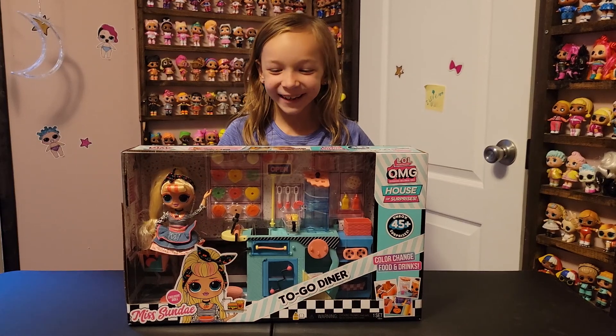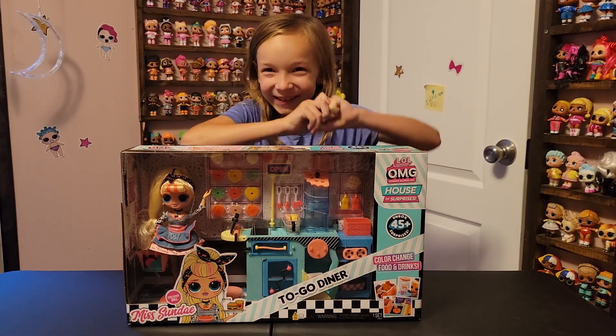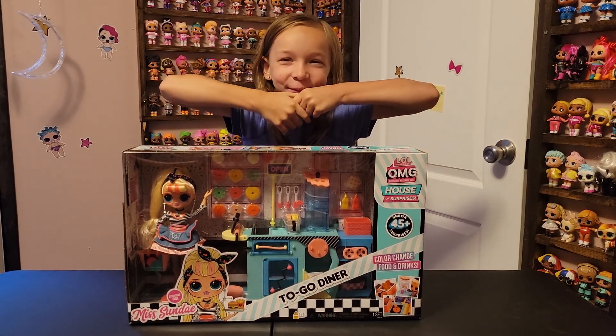Hi guys, welcome back to Harvest Toy Kinders. Today we have a new LOL doll that I am super excited about.